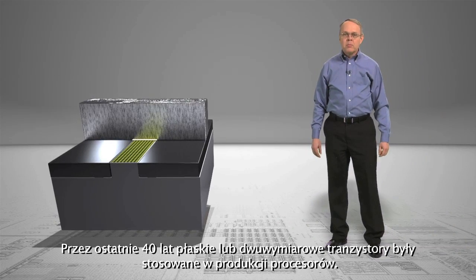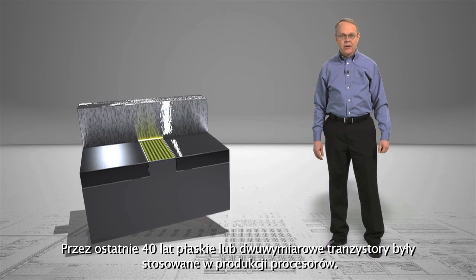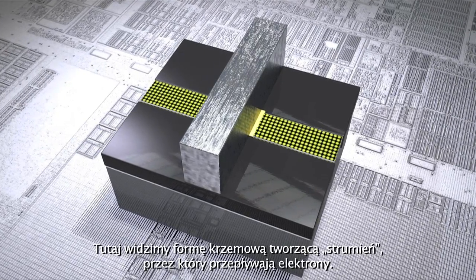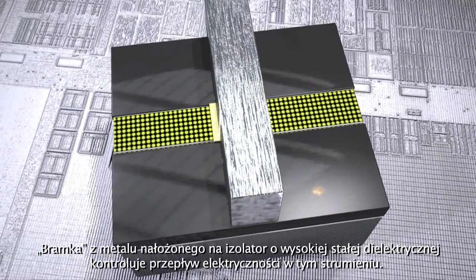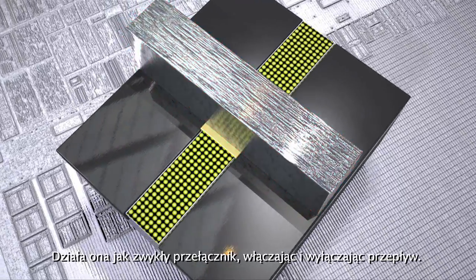For the last four decades, planar or 2D transistors have been at the core of transistor design and architecture. Here, we see a form of silicon that creates a stream through which electrons flow. The gate, which is made of metal over a high-K insulator, controls the flow of electricity in that stream. It acts as an ordinary switch, turning flow on and off.